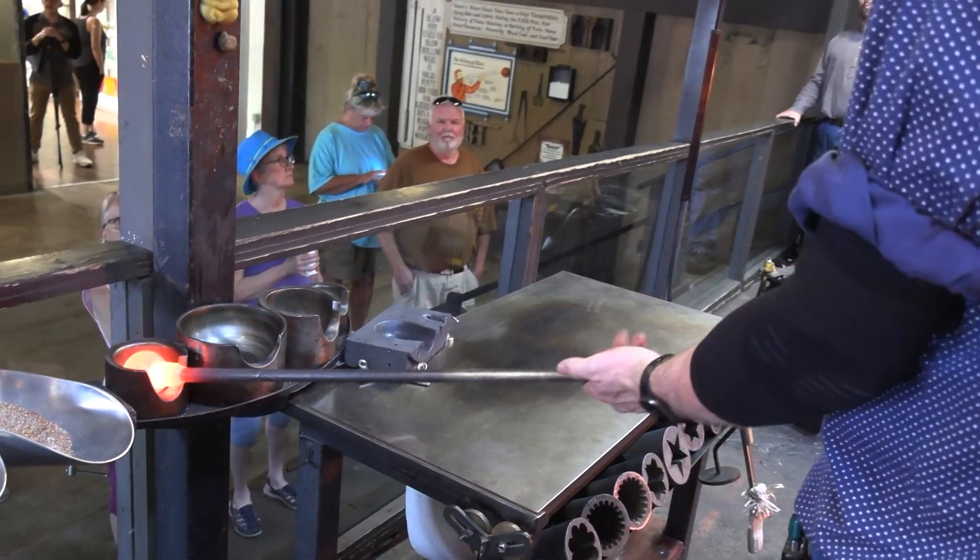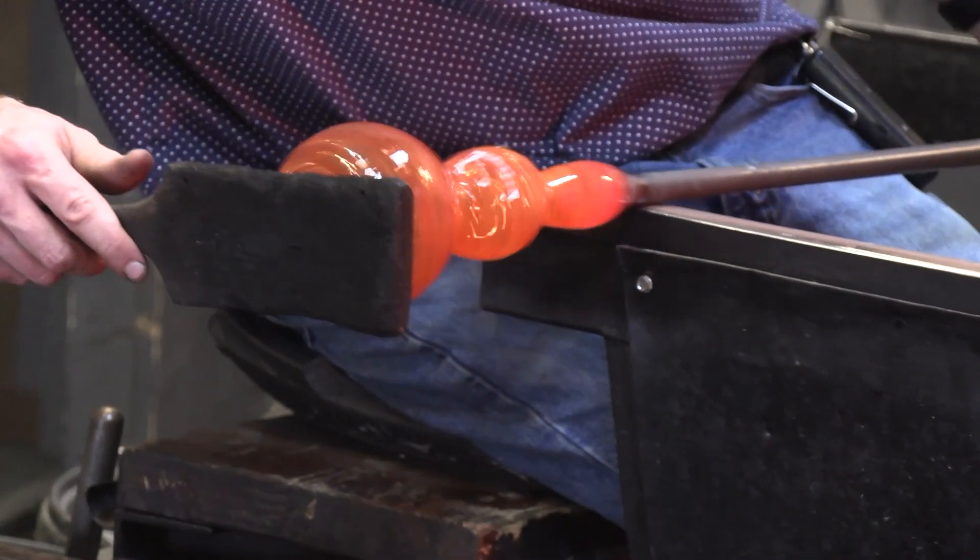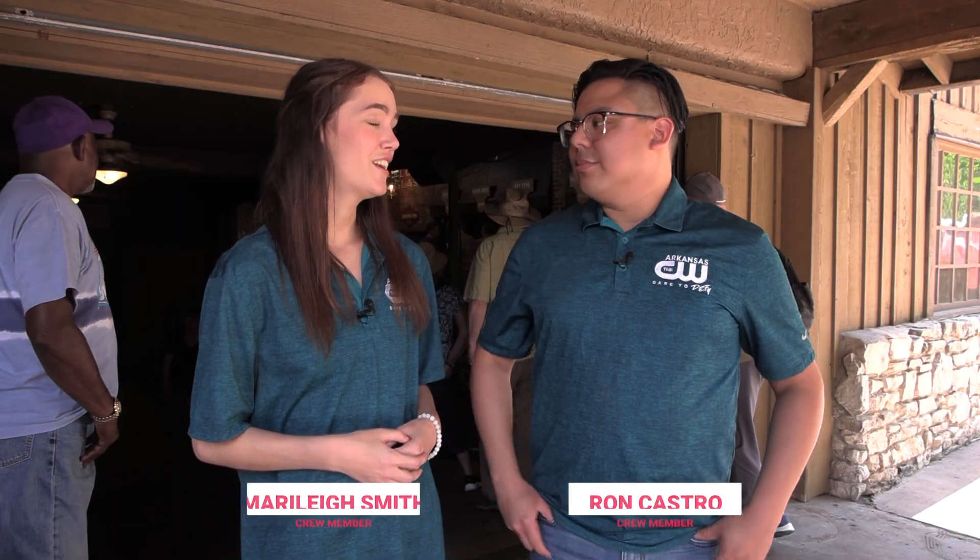Before we let you go, what is something you want to tell the viewers at home about glassblowing in general? Please come out and see us — we absolutely love making glass and we are doing demos pretty much continuously all day every day, so feel free to come on out and visit us. Say you saw us on Arkansas CW! That was so much fun — the skills these craftsmen had here at Silver Dollar City, second to none. Head on down to Hazel's, watch a demo, and pick up something for yourself.